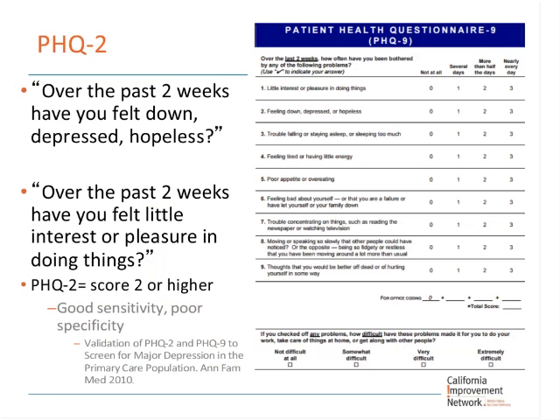Many of you are familiar with the PHQ-2, which is really the first two questions from the DSM-5 diagnostic category for major depressive disorder. It's a kind of screening question — it will capture people who don't have major depressive disorder, but will also capture those who do. If both questions are negative, you can move off of worrying about major depressive disorder. If positive, the next step is to administer a PHQ-9 — basically the DSM-4 criteria applied as questions. A PHQ-9 score of 15 or greater is consistent with major depressive disorder.